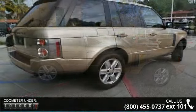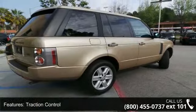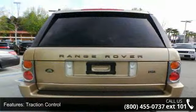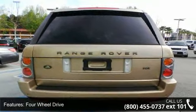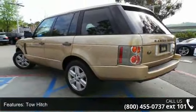Some of the top features included with this vehicle are rear AC, driver airbag, leather steering wheel, Bluetooth connection, pass-through rear seat, climate control, and power passenger seat. This car won't be available much longer.